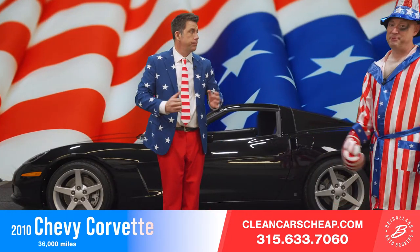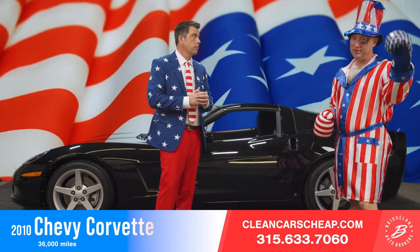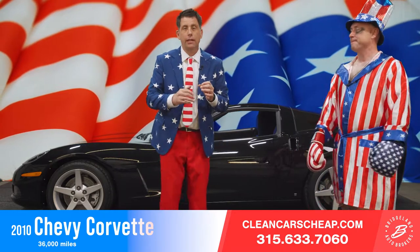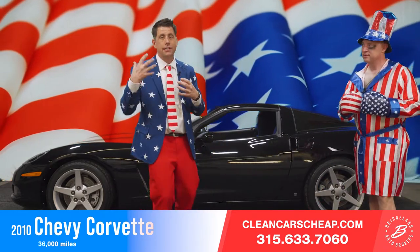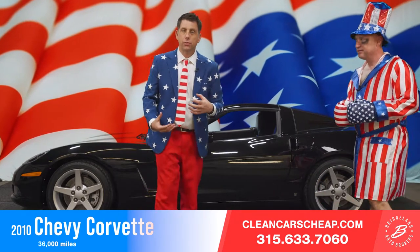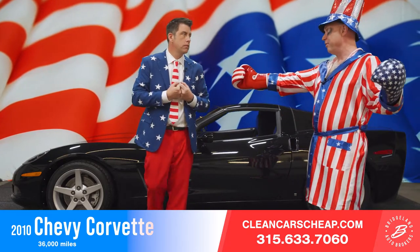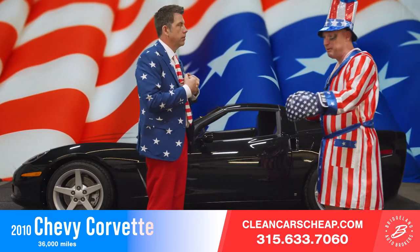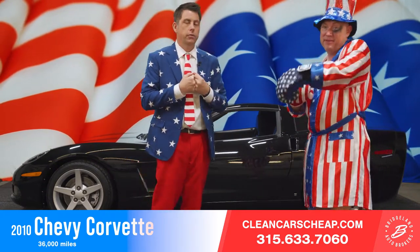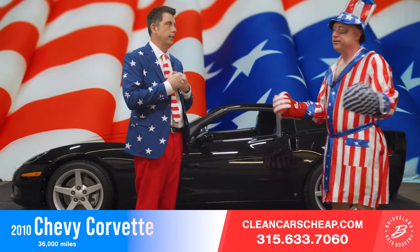You'd be surprised how many people don't understand that. The difference between us and other dealers is we take the time to explain — we're here to educate you. We love our craft, we love the science behind what we do, and we love to share that information. We talk a lot about what's going on with the trade-in market and helping people cash in, ringing every cent out of their trade to benefit them.